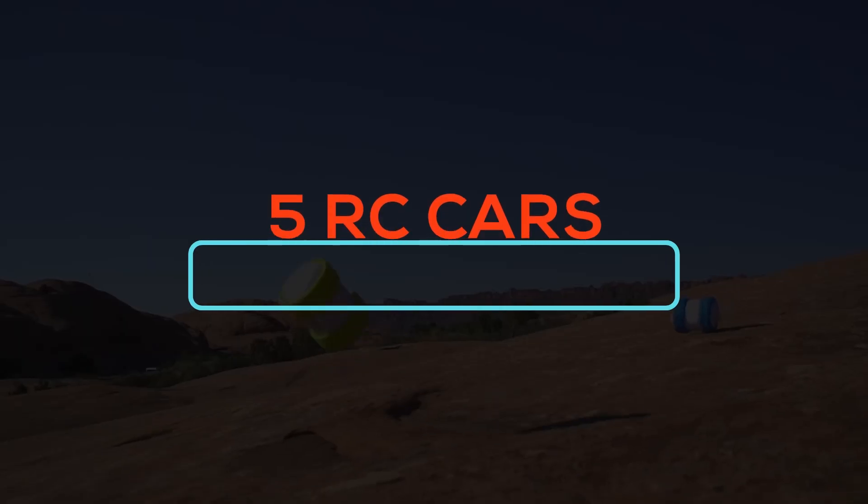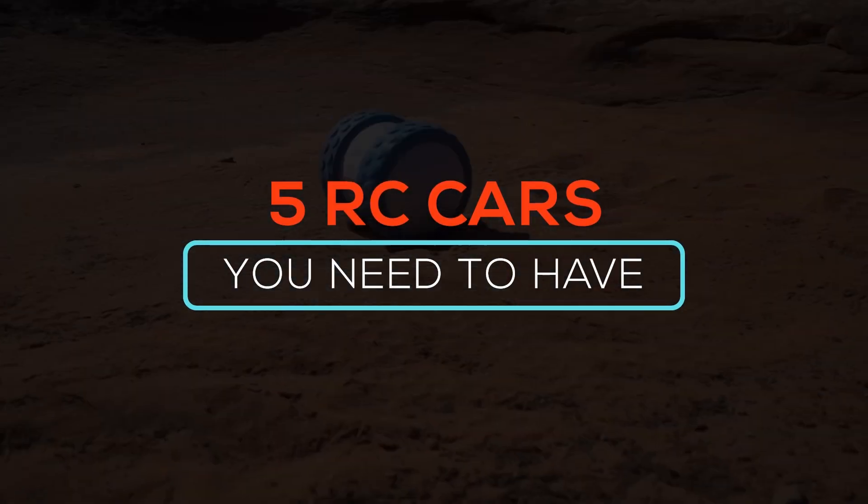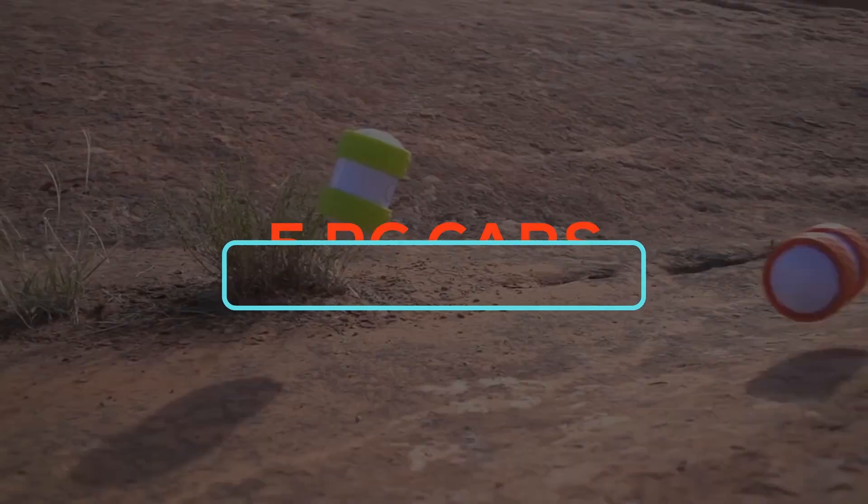Whether you're looking for the perfect gift or you're just a fan of RC cars, on this episode we'll take a look at 5 RC cars you need to have.